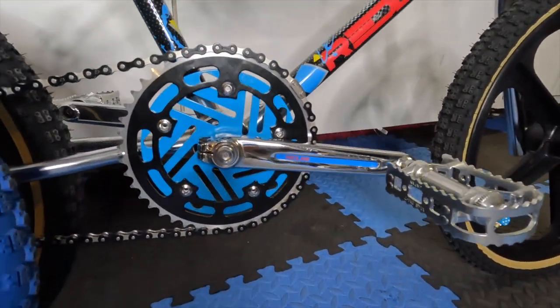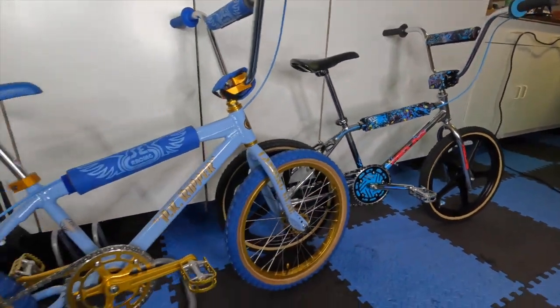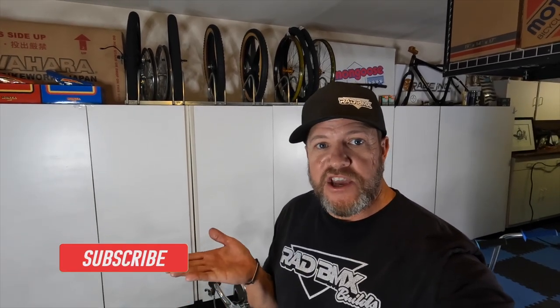Tell me what you think about the swaps we did on the Redline and on the PK Ripper — comment down below. That's going to do it for here in the garage. This is just what I do in my afternoons — working on bikes and swapping out parts. I'm pretty happy with how the Redline and the PK Ripper came out. If you are too, give me a thumbs up and a comment down below — it helps promote the video on YouTube, which helps me a lot. If you haven't already, please subscribe — it doesn't cost you anything. And for merch, visit radbmxbuilds.com/merch. Until next time, stay rad!